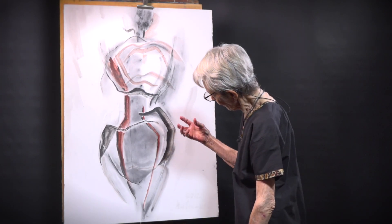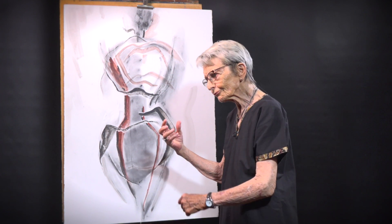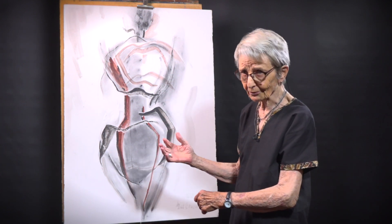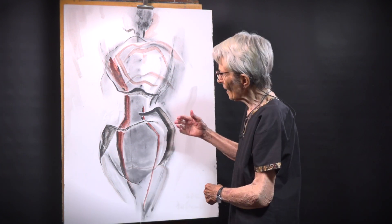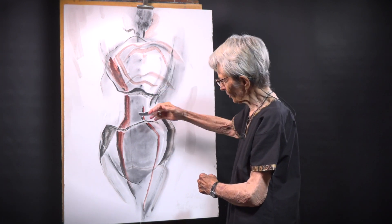Always looking for greater simplification, fewer forms, trying to say a little bit more, but the body remains in two parts — the top and the bottom.